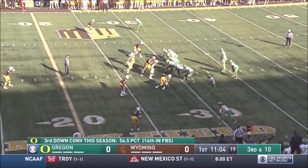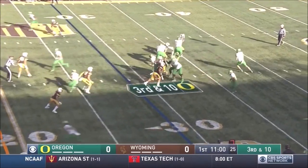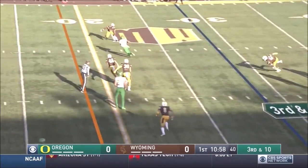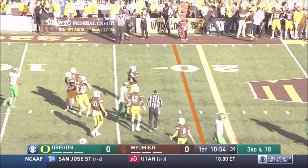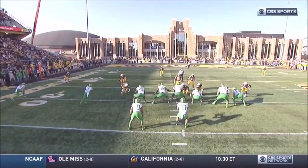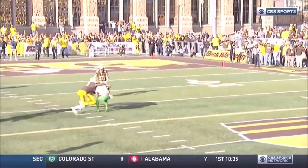Expect pressure here. They will sometimes bail, but they want to affect the quarterback. Herbert on third and 10 over the middle, complete inside the 20. It's Nelson who makes the grab. Third and 10, that's a gain of 14. It looked like Wyoming had trouble lining up, but they got some pressure, but it was late.